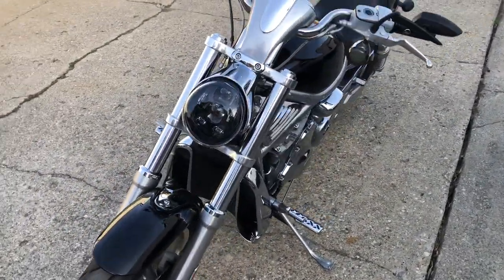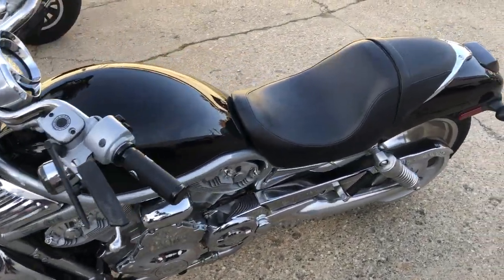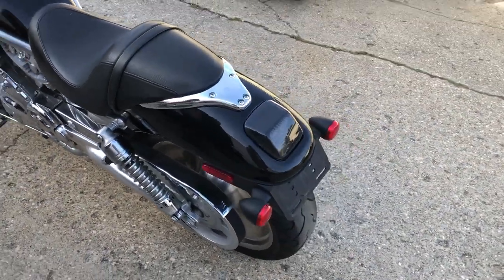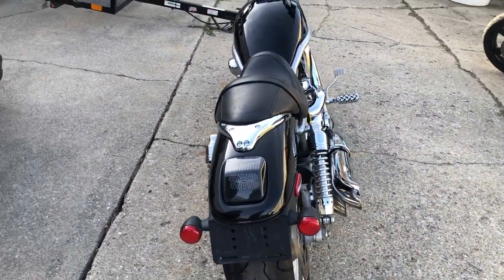It's got all the extras: the tab performance exhaust, polished aluminum wheels, tons of extra chrome. Just serviced here at the dealership and ready to hit the road. This one's $58.99. Give us a call — we'll get it done, or check them all out at ApprovalPowerSports.com.